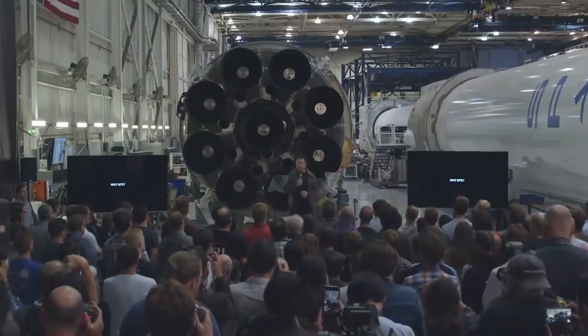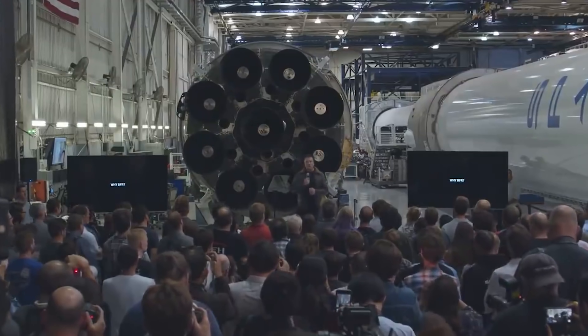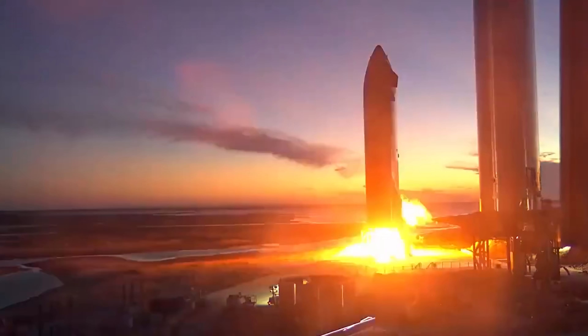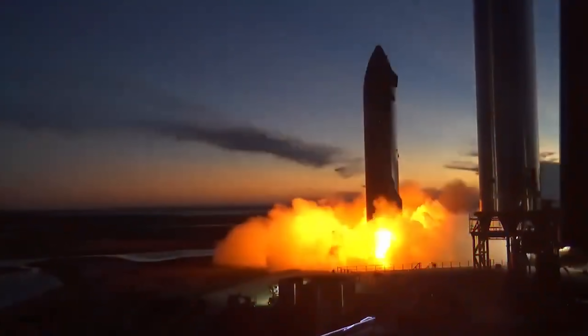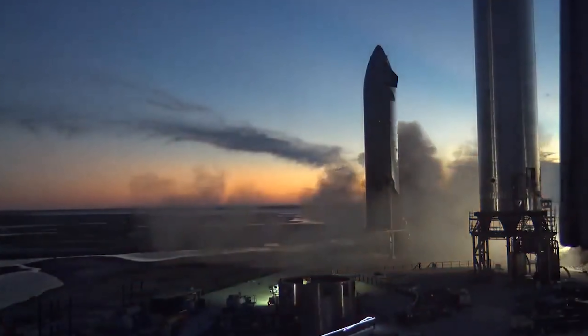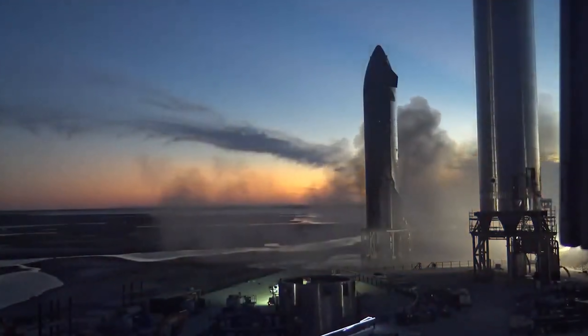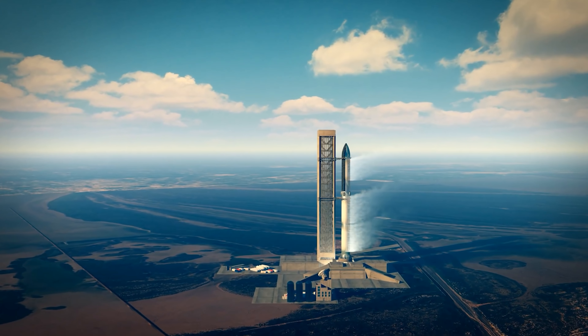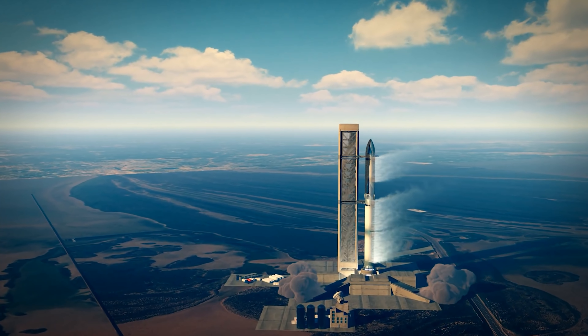Spaceships were designed by SpaceX to bring people and goods into space, meaning it is made to travel to various distant places including the Moon and Mars. Starship is the first crewed lunar landing system for the lunar program Artemis, and NASA also joined this project. According to Elon Musk, CEO of SpaceX, the spacecraft will take its first launch to Mars in 2024.